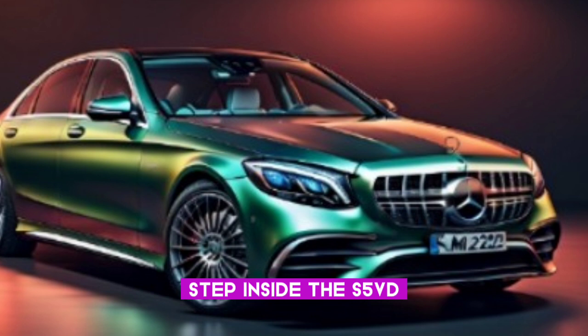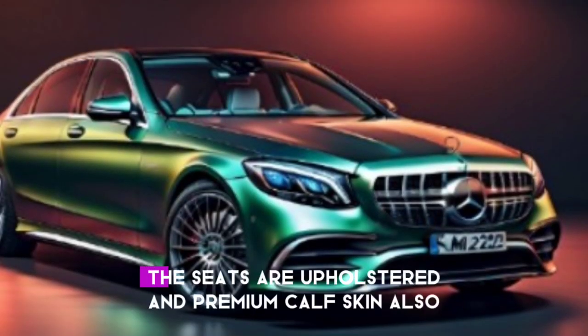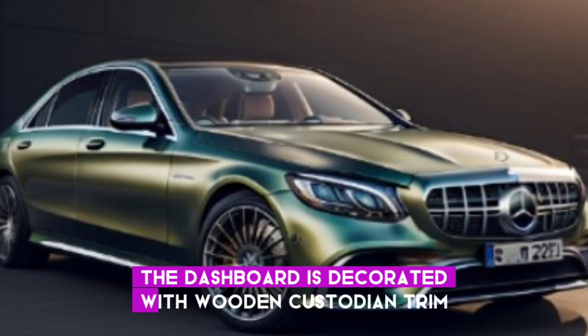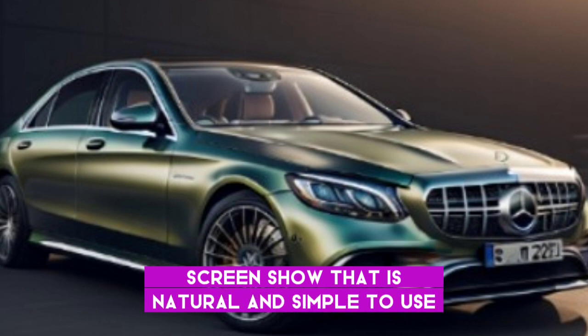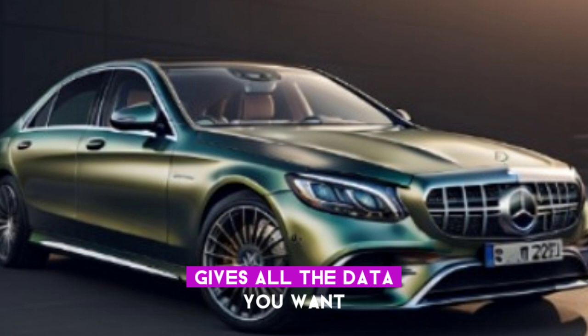Step inside the S580 and you'll be welcomed by a cabin that is absolutely luxurious. The seats are upholstered in premium leather, and the dashboard is adorned with wooden trim. The center console houses a large touchscreen display that is intuitive and easy to use, while the digital instrument cluster provides all the information you need at a glance.